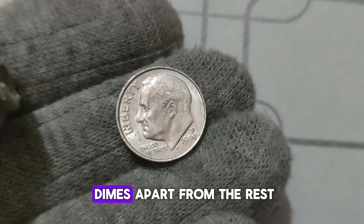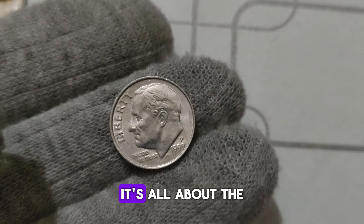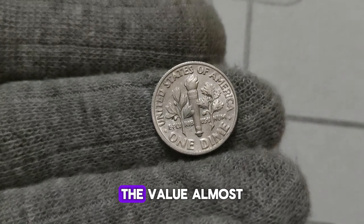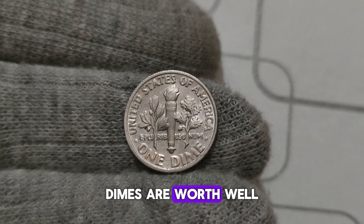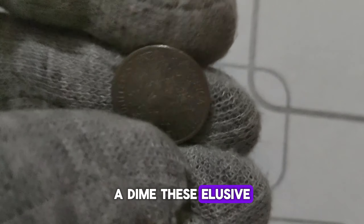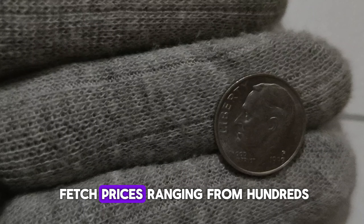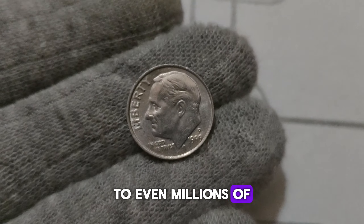What sets these dimes apart from the rest? It's all about the rarity factor. With only a handful in circulation, finding one could be akin to discovering a needle in a haystack. While most dimes are worth just a dime, these elusive 1999 P. Mint Mark Roosevelt dimes have been known to fetch prices ranging from hundreds to even millions of dollars at auctions.